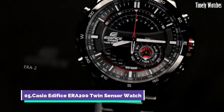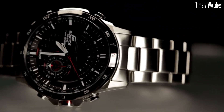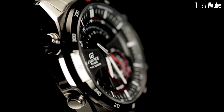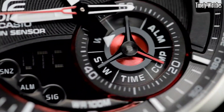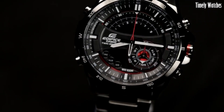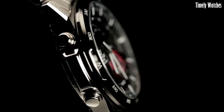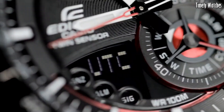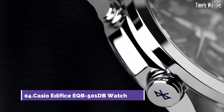Number 5. Casio Edifice ERA200 is a versatile watch designed for active individuals. It features a digital compass that helps you find direction, making it ideal for outdoor adventures. Additionally, it offers a thermometer for monitoring temperature, a world-time function for multiple time zone tracking, and a stopwatch for precise timekeeping. The watch also includes alarms and a calendar. Its rugged design, water resistance, and durable materials ensure it can withstand tough conditions.